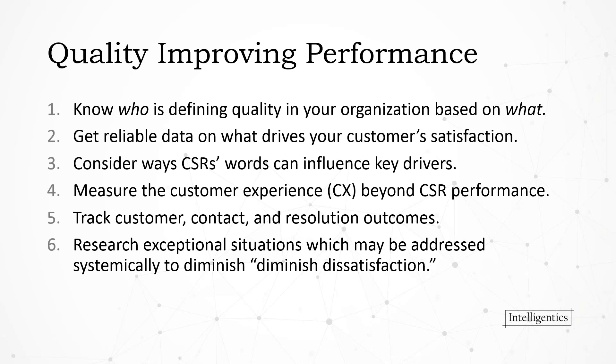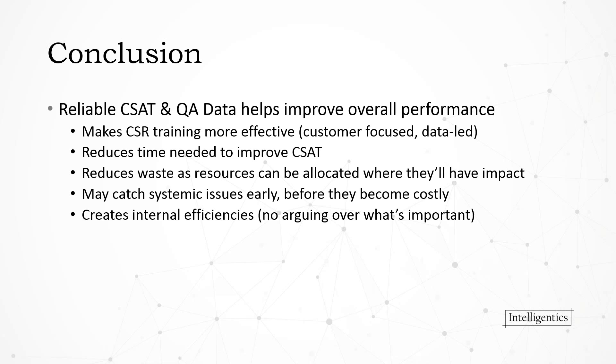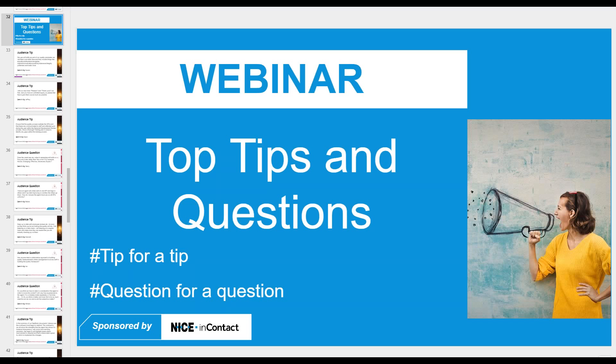Wrapping up: great takeaways from Tom's presentation — plotting what will have the biggest impact on customer satisfaction as part of the quality process, courtesy and friendliness, listening without interruption, acknowledging long wait times, and measuring not just first contact resolution but perhaps second contact resolution as well.